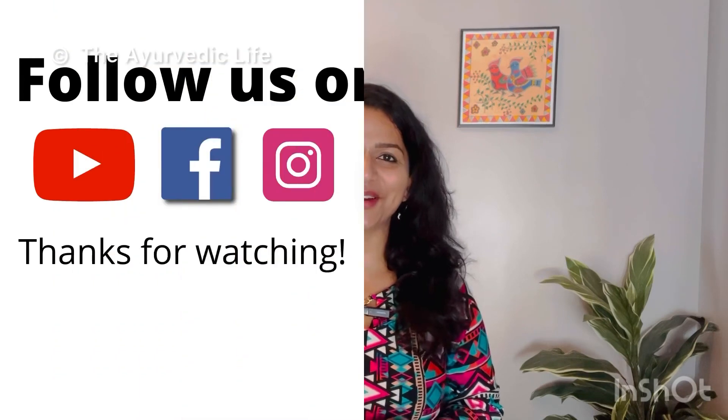I hope you will enjoy making this recipe and I will see you again next time with another video. Bye, have a great day!